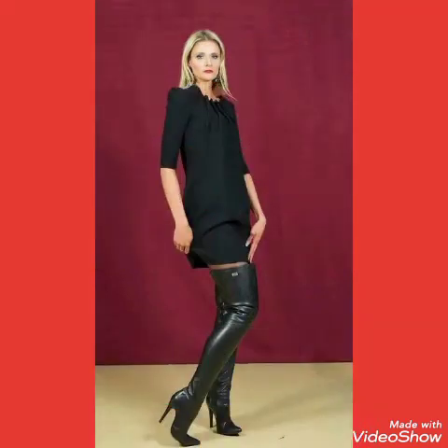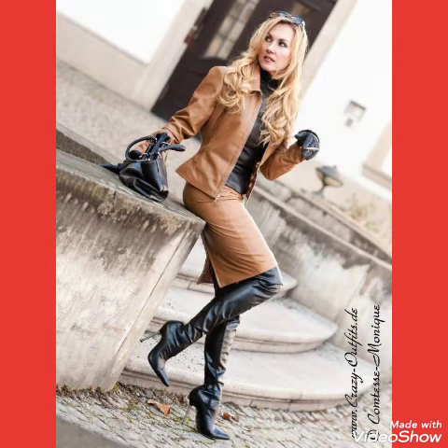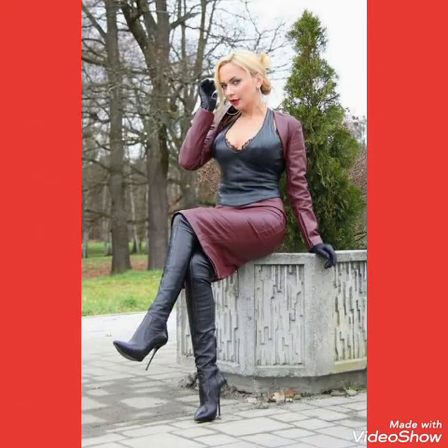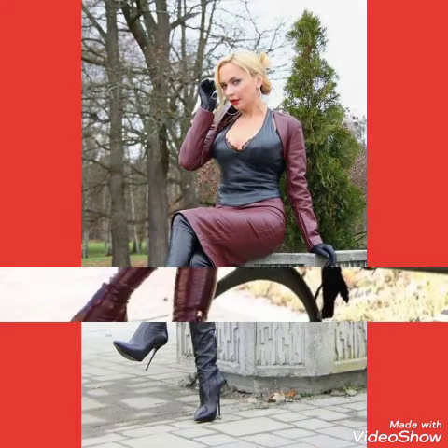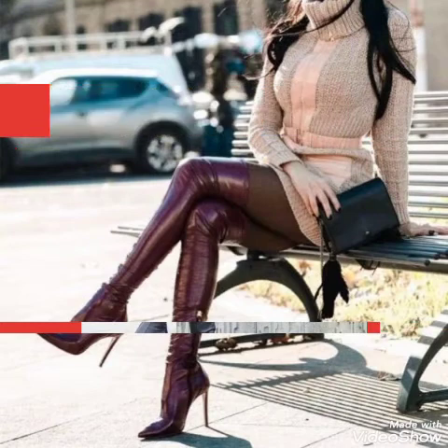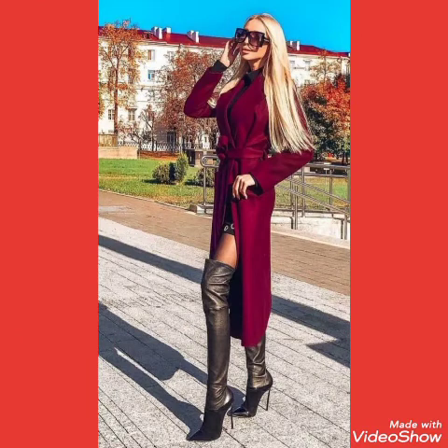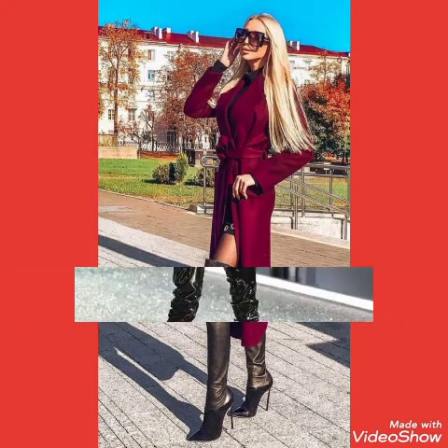Friends, if you want to buy these very beautiful, stylish, and trendy collections of leather latics stiletto high heels long boots outfits online, I will tell you the websites from where you can buy these beautiful collections of leather latics high heels over knee long boots online.